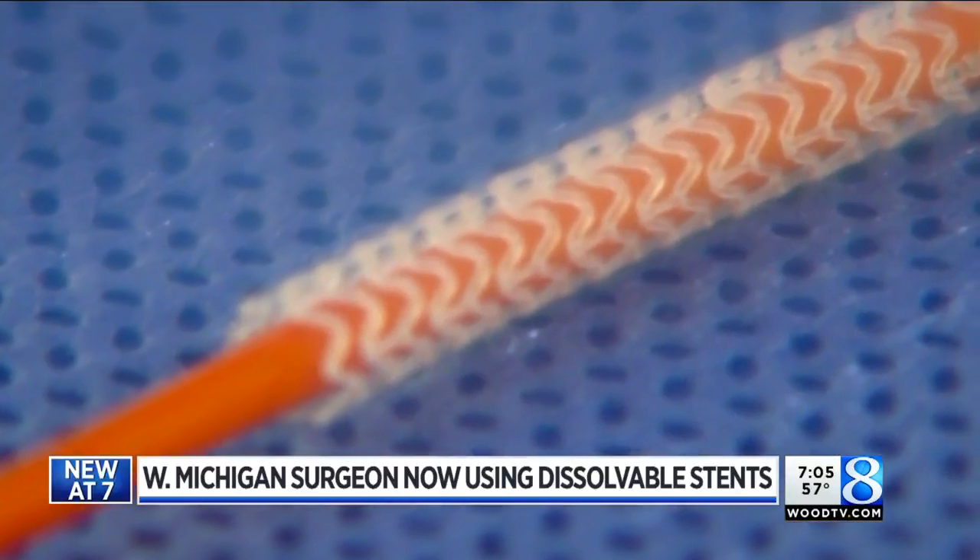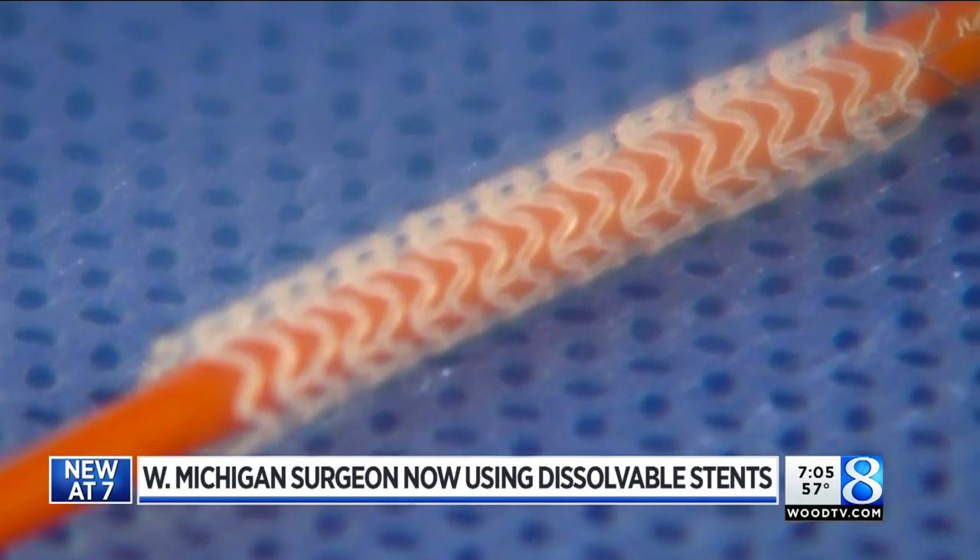Heart attack. Not a clue at all. At only 33 years old, Stu was the perfect candidate for the new bioresorbable stent.